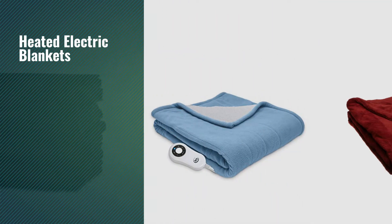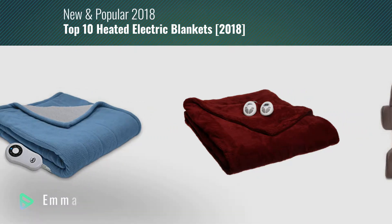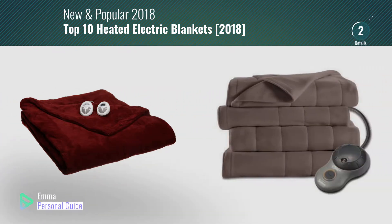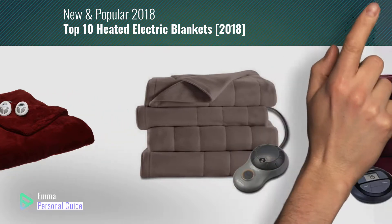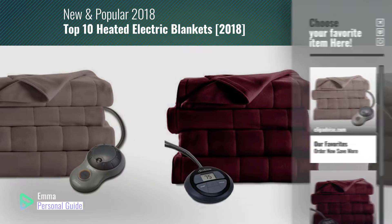If you're looking for heated electric blankets, this video is for you. My name is Emma, your personal guide, welcome to our channel. At any time you can click this circle in the corner and get more info and real-time deals on your favorite products.